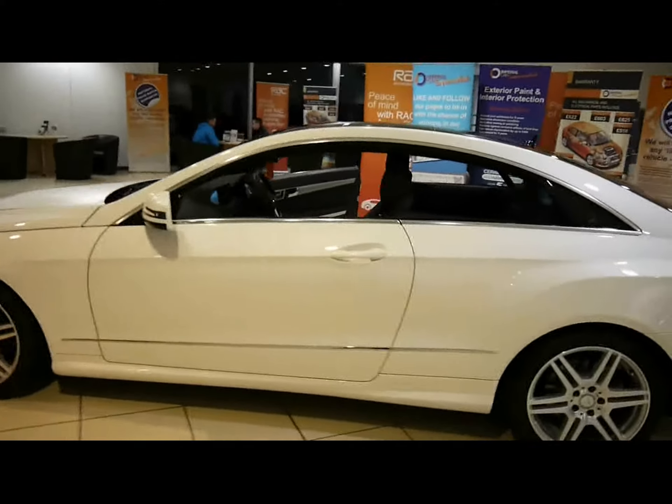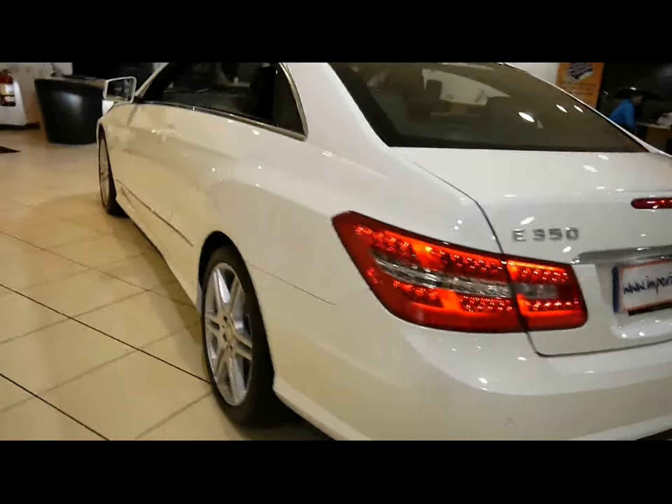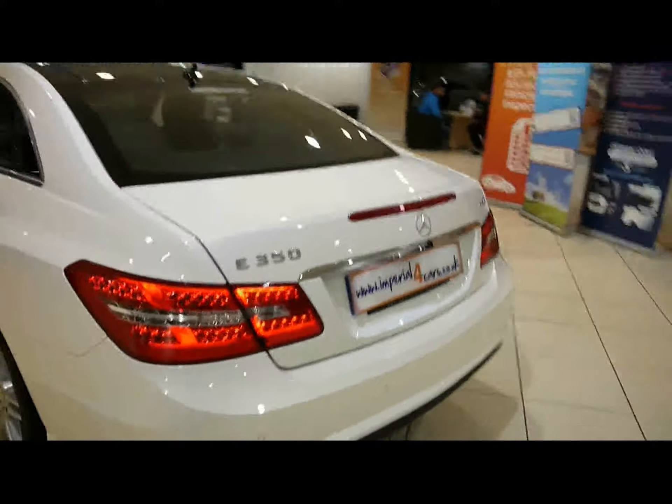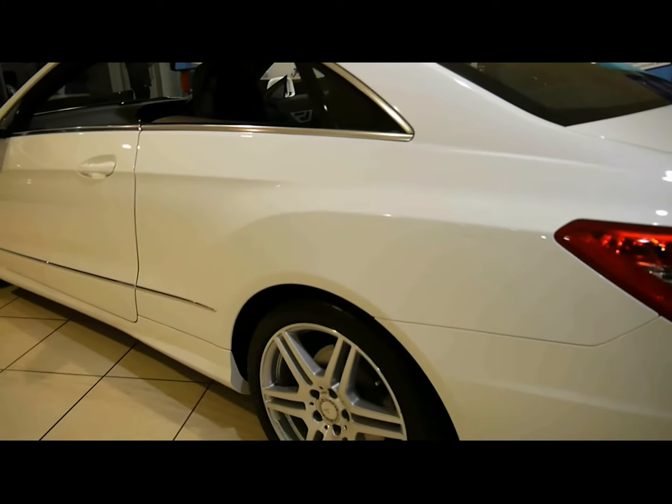Chrome detailing all around the sides, parking sensors along the rear bumper, LED rear lights, and you can see the bodywork and paintwork all around the car in excellent condition with no dents, scrapes or scratches anywhere.